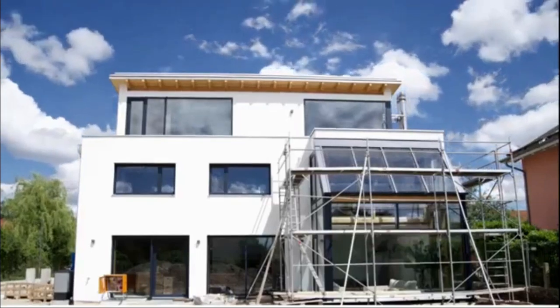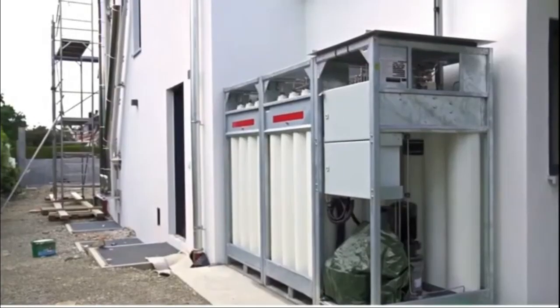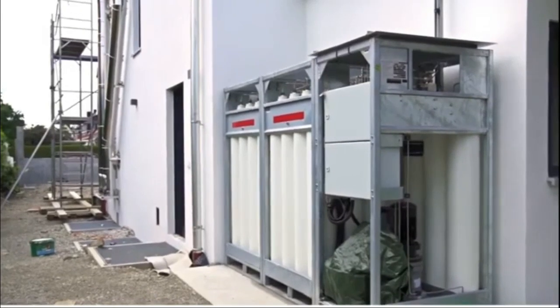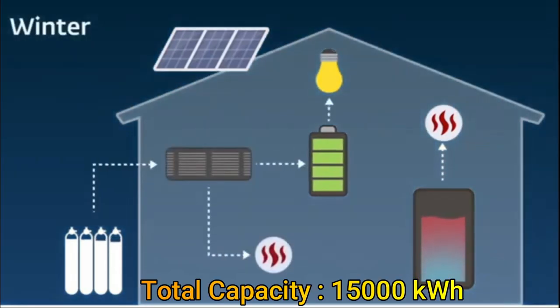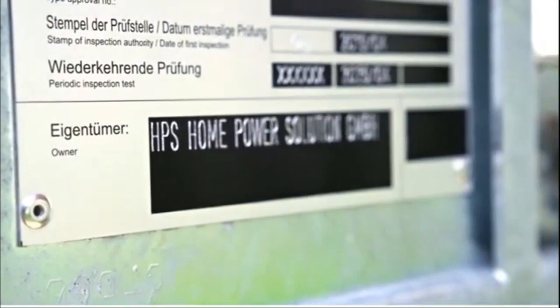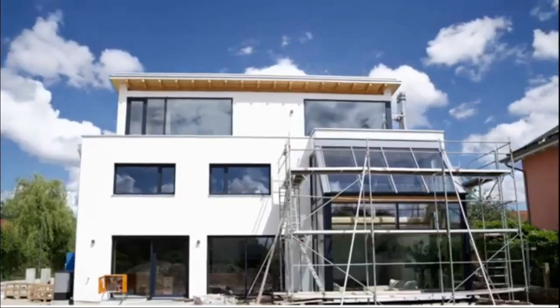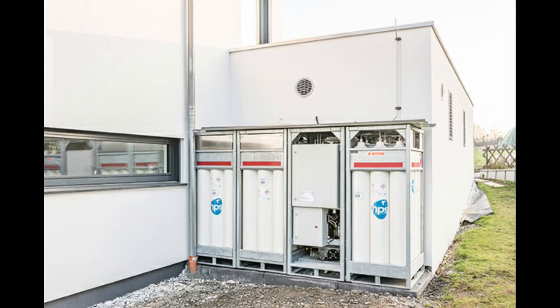The other solution, called Picea from Home Power Solutions, is more comprehensive. It takes care of all your energy requirements from electricity to heat, and has both battery and fuel cell. It can store up to 15,000 kilowatt hours, making it a perfect system for seasonal storage — extra energy during summertime can be stored for use in winters when little solar energy is available. The system also includes a 20 kilowatt hour battery for short-term storage.